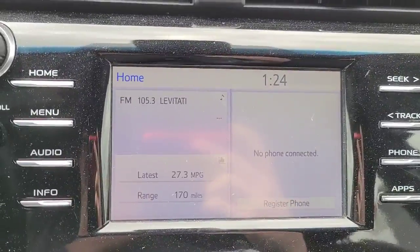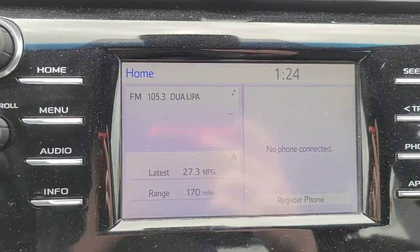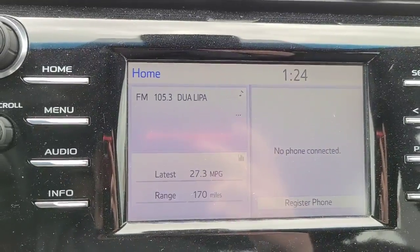Up here is your radio system, which you'll be able to see your fuel economy, fuel range, phone connectivity, and of course your actual radio itself.